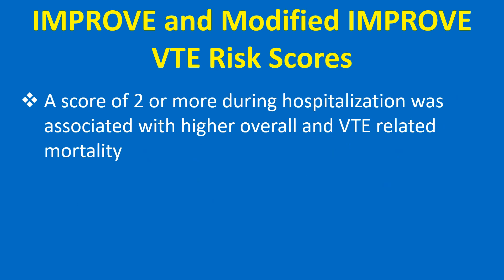A score of 2 or more during hospitalization was associated with higher overall and VTE-related mortality.